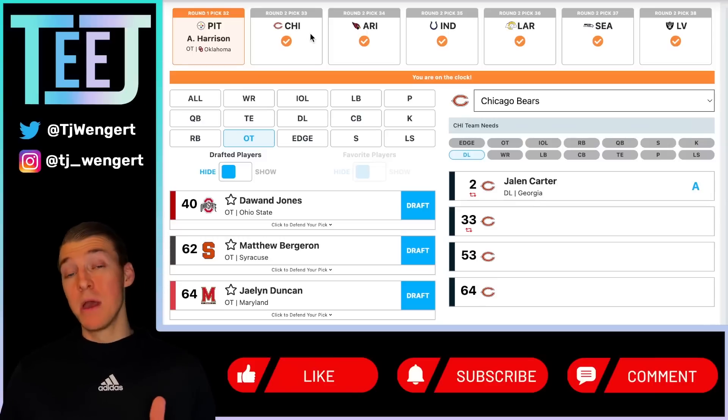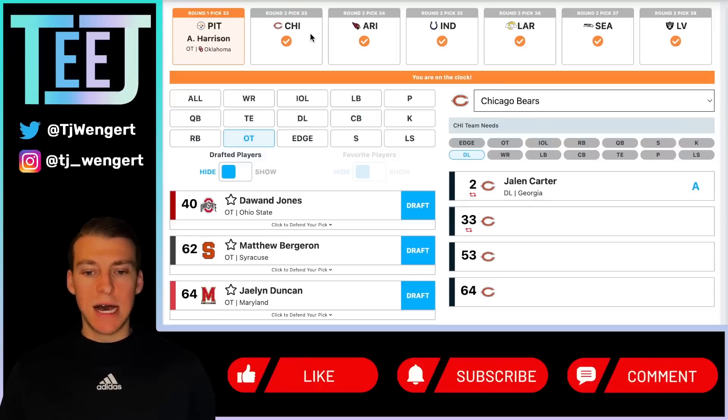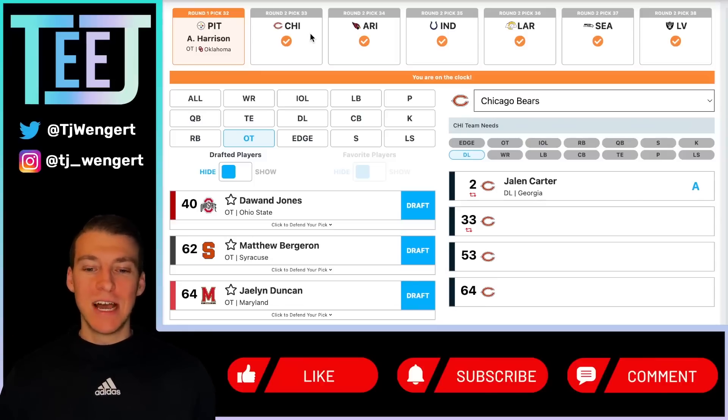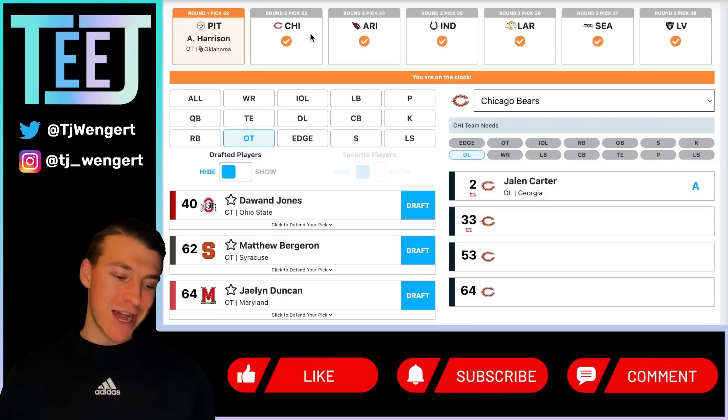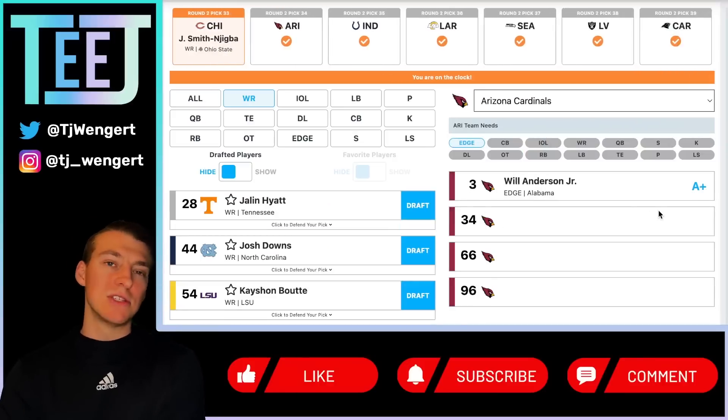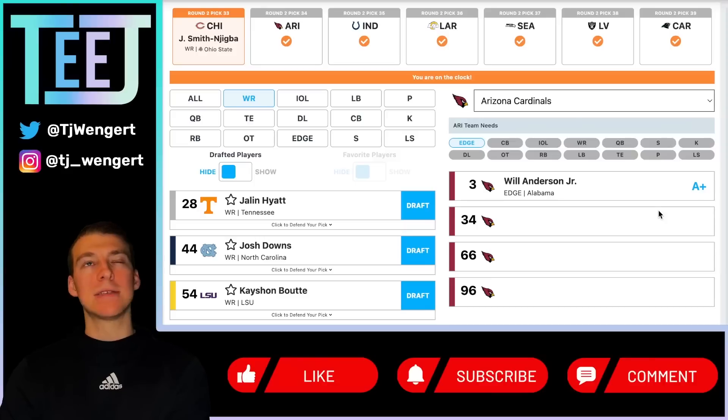Chicago Bears at 33 — this pick came from the trade with the number one overall pick yesterday, a pick swap at one and two plus Chicago getting pick 33 from Houston. At 33, this is a wide receiver I've had them take a handful of times: Jackson Smith-Njigba. Kind of like how I was talking about Miles Murphy yesterday — that's the place I want to see him go. Chicago is where I want to see JSN go. If there's any place I could drop him onto a roster, it'd be Chicago. Play him in the slot with Darnell Mooney.